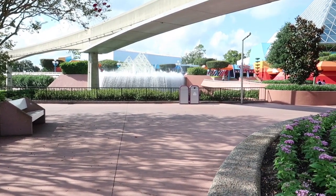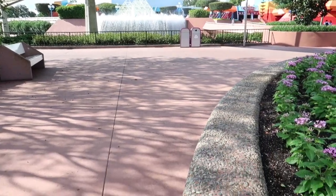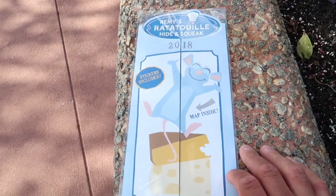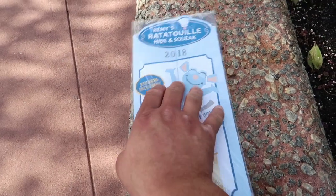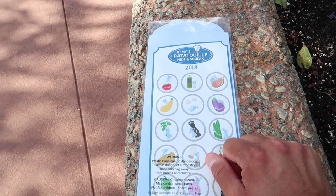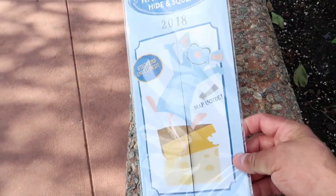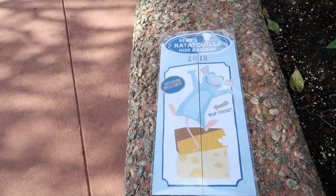Hey guys, what's up? I'm Steve and welcome to my world. Today we are at Epcot and we are going to do the Remy's Ratatouille Hide and Squeak 2018. So this is a map of the countries. It comes with these stickers. What we have to do is go around the world and find Remy hidden in certain places. Place the sticker on there and then we turn this map in and we get a special surprise. So let's get this thing open and take a look at it.